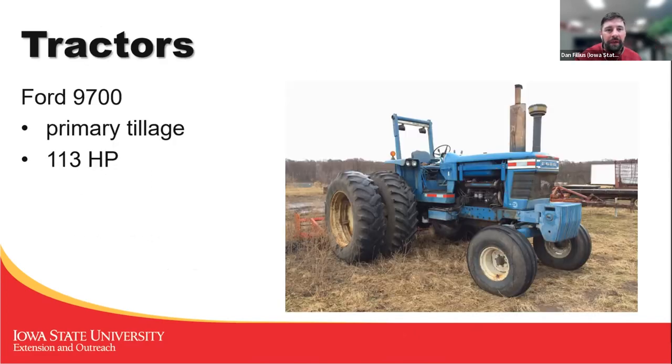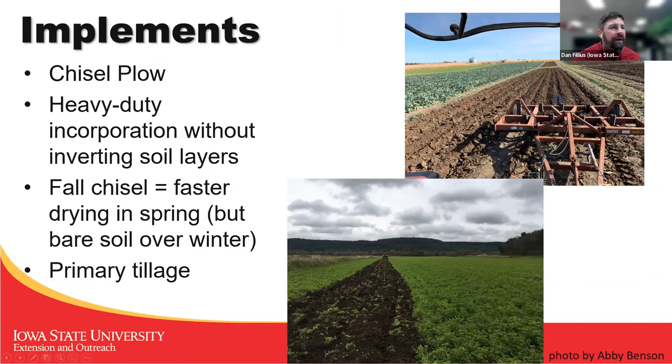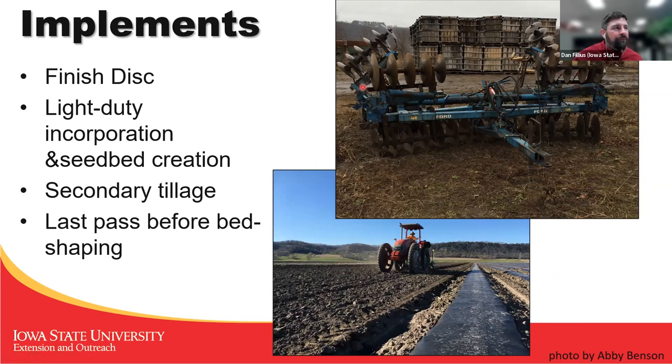Here's the big tractor we used for primary tillage — north of 100 horsepower. We used it to pull implements like this offset disc. We also had a chisel plow, which is good for not inverting the soil layers and doing a really good primary tillage. When we had a field that we needed to use early the following year, we would chisel plow it in the fall, because a chisel-plowed field will dry out faster than one that's been disked or rototilled. We would focus on the ones we needed early, like the first planting of lettuce or snap peas.